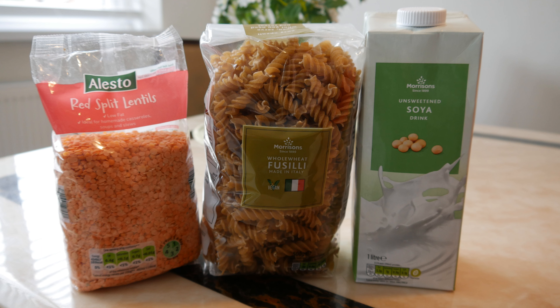What I'm going to do is show you just a few foods using a popular calorie calculator online, and I'm also going to show you a study done on fitness trackers and how accurate they are. I've got some unsweetened soy milk, some red split lentils, and some wholemeal fusilli pasta.